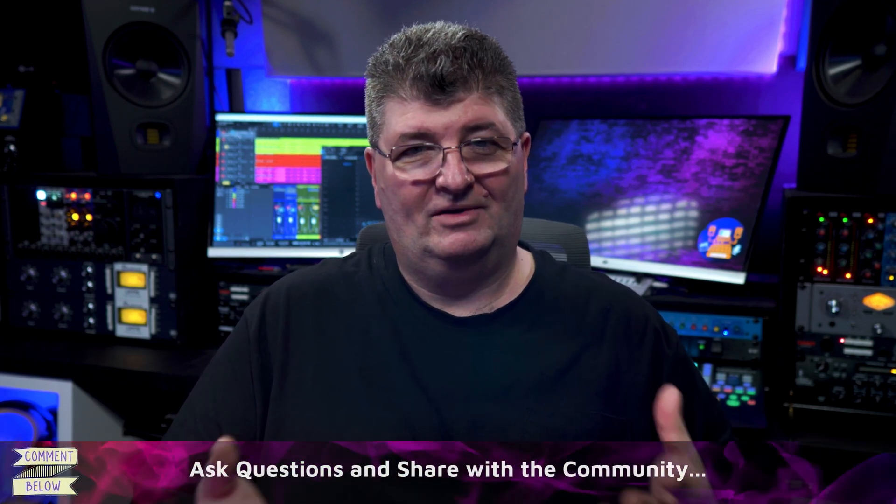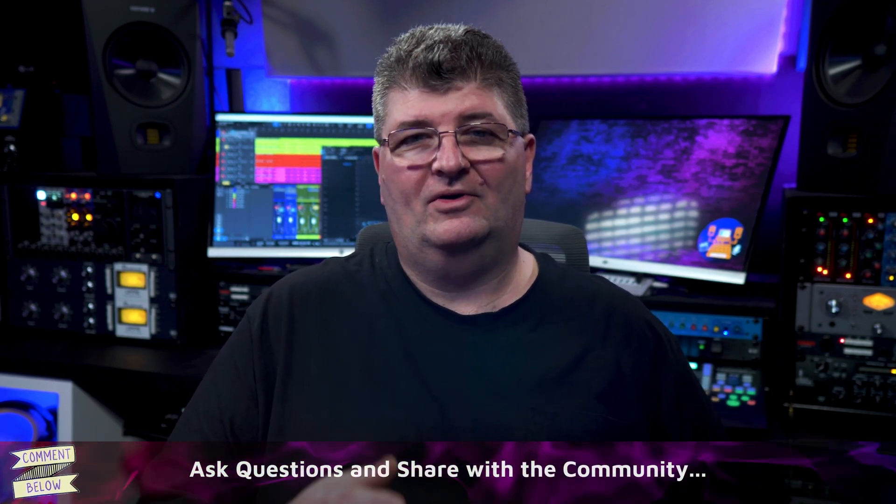Anybody remember that? So my question is: have you tried spatial audio on headphones? Let the community know below and give them your thoughts. If you'd like more info on headphones, check out one of the videos on the screen or in the description below. I appreciate you joining me — have a great week, everybody, and I will see you next time.